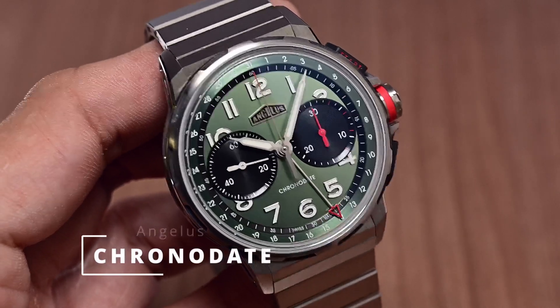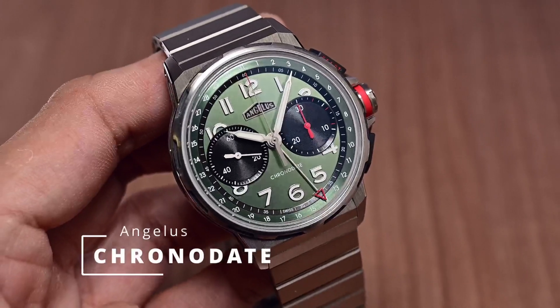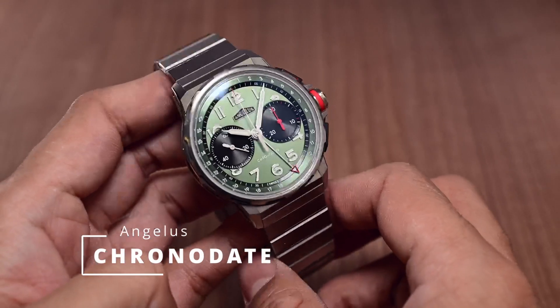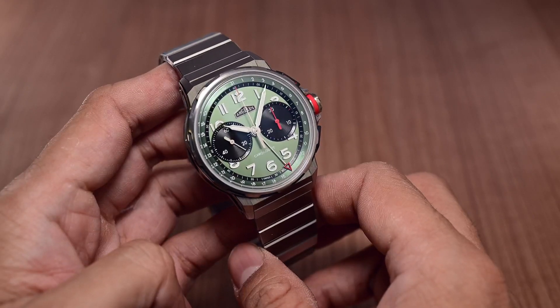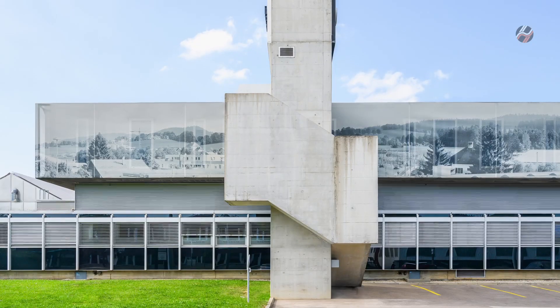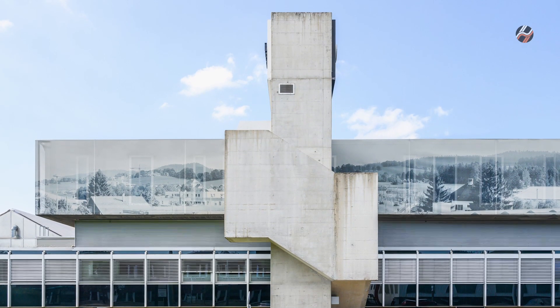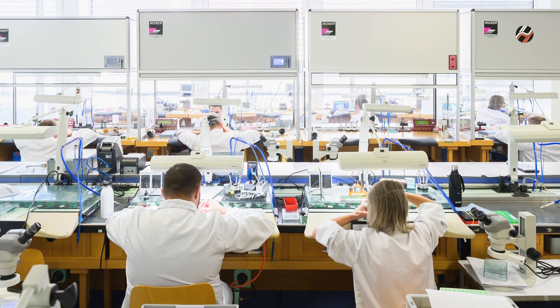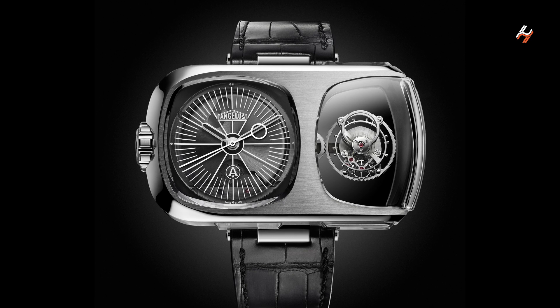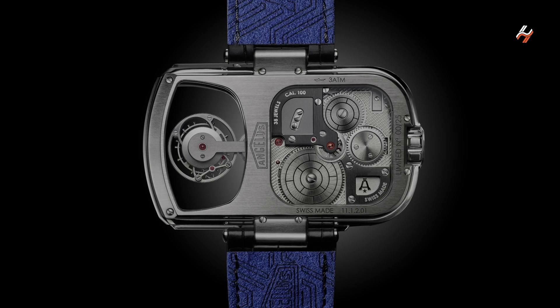Hey guys, let's have a look today at the Chronodate from Angelus, an important model that bridges the gap between the Angelus of the past and that of the modern day. When respected movement maker La Jouperet acquired the Angelus brand in 2011 and then relaunched it in 2015 with their first model, the U10 Tourbillon Lumière, they introduced a design language that was quite a bit removed from the Angelus of the past.